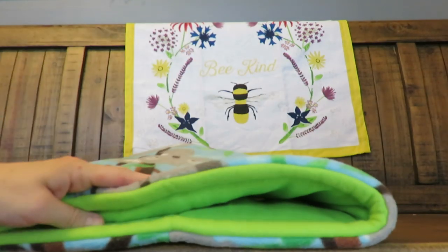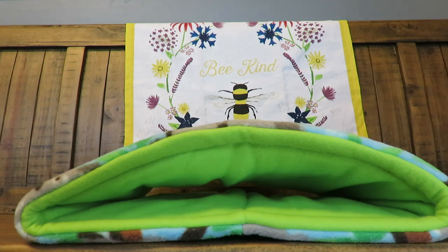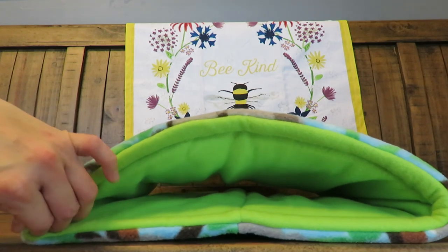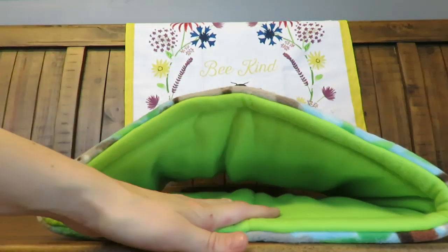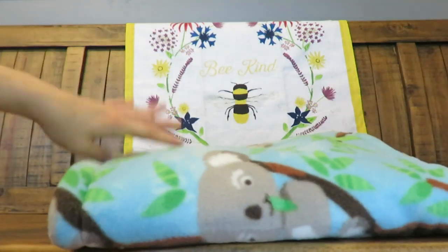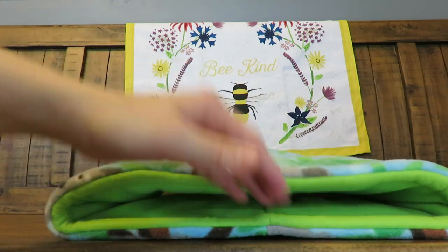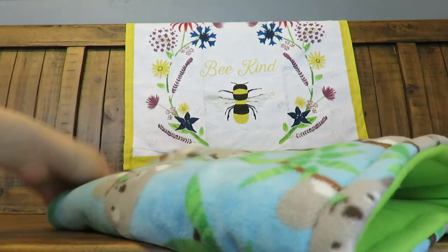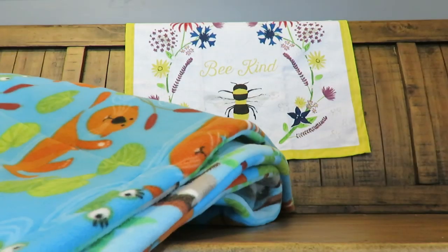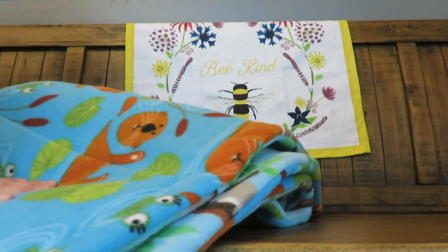I personally don't like to have boning in snuggle sacks anymore because I find it just ends up wearing through and poking through the fleece, so I prefer them without. All the pigs know how to get in them anyway — even if it clamps down they push it up and go in. So I like that there's no boning. Next we have a cage liner.